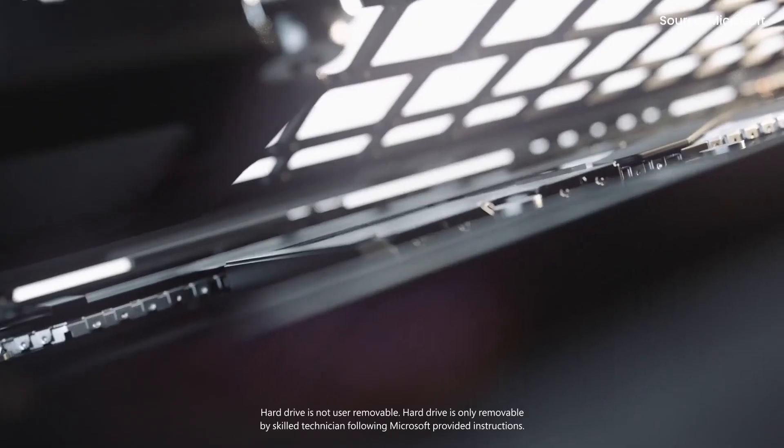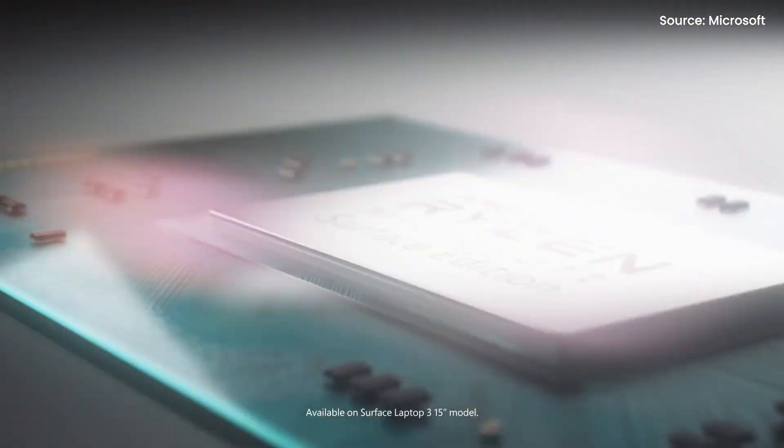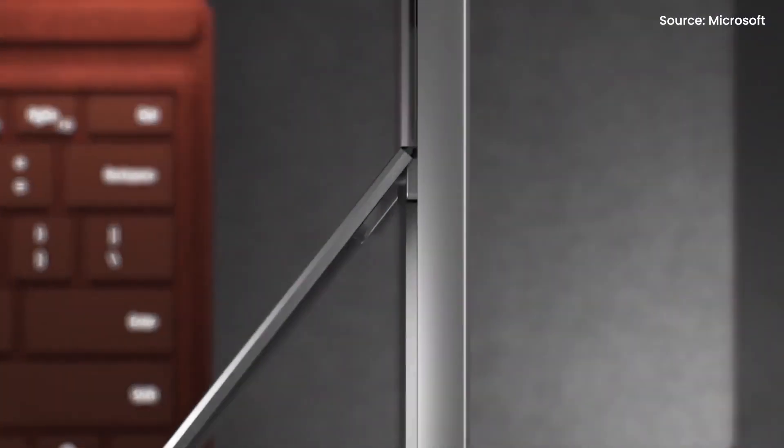Besides the screen size, they both run on different processors as well. The 13.5-inch runs on a 10th gen Intel Core processor, while the larger variant is powered by an AMD processor. And if you are wondering, the Surface Pro 7 is also powered by a 10th gen Intel Core processor.